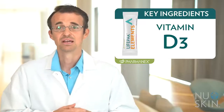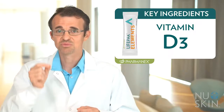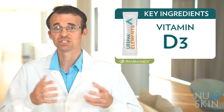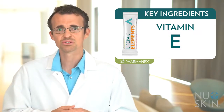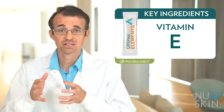Vitamin D3. LifePak Elements utilizes vitamin D3 naturally sourced from shiitake mushrooms, a unique source. Vitamin D3 is often sourced from lanolin, but our source is from shiitake mushrooms. Vitamin E. LifePak Elements provides vitamin E that is naturally sourced for improved absorption, because natural vitamin E is superior to synthetic sources.